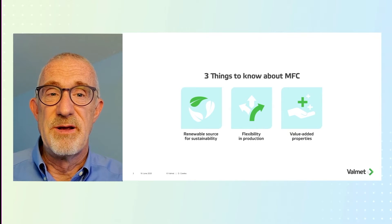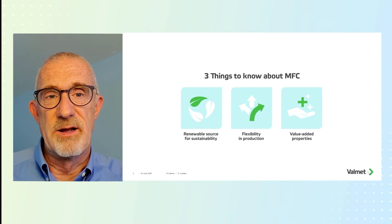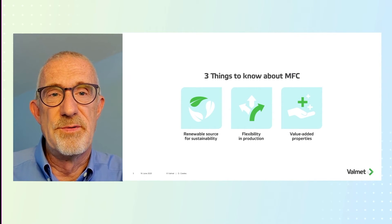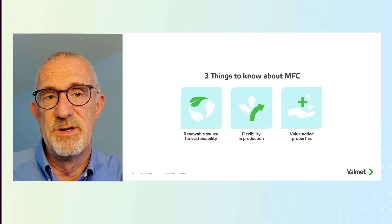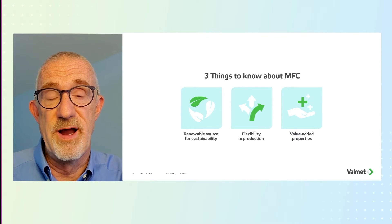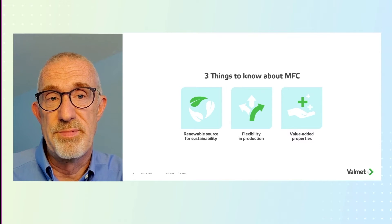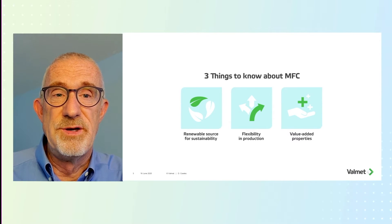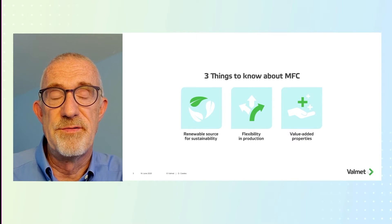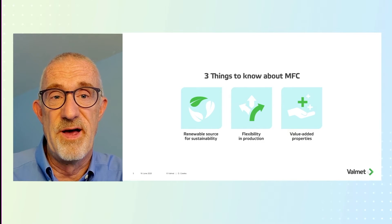Secondly, the flexibility of production. The Valmet way is a purely mechanical process. However, there are many others experimenting with different ways to get cellulosic nanomaterials — some involving exotic chemistry, some a combination of chemistry and mechanical process. We view pure mechanical fiber as a superior fiber that imparts a great deal of strength and value for the customer.